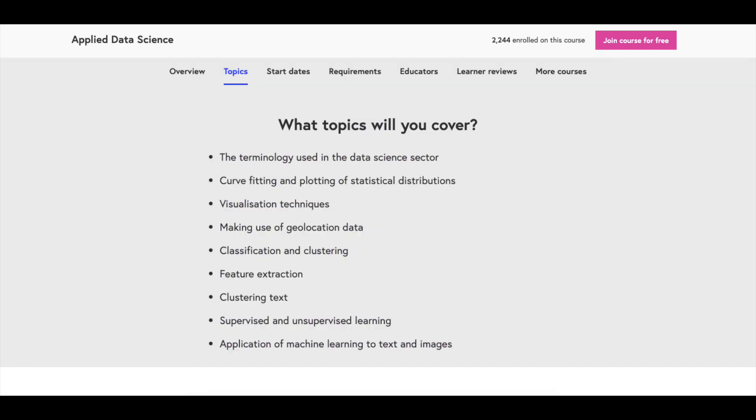In terms of the topics, you'll get an overview of what the data science landscape entails. You'll go through how to apply data visualization techniques to various datasets, and a large chunk of the course will entail performing modeling techniques such as classification and clustering, as well as working with textual data and images using those data modeling techniques.